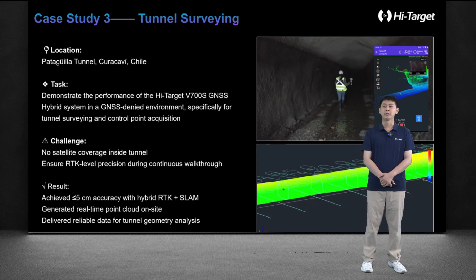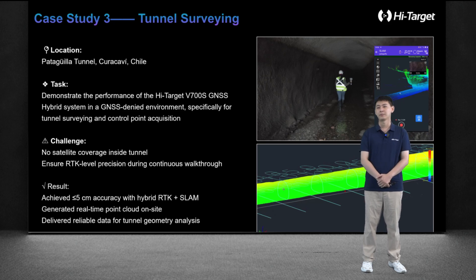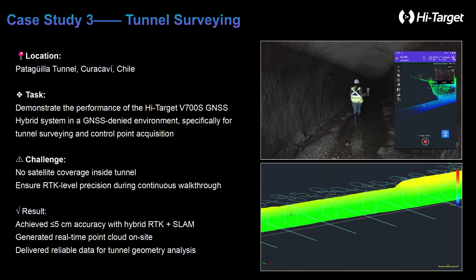The last case study is an underground tunnel scanning project from Chile. This project required obtaining high-precision tunnel point cloud data in an environment without GNSS signal. The customer used the V700 SlamRDK equipped with a high-precision GNSS positioning module. The scanning process starts from outside the tunnel where there is GNSS signal, then enters the tunnel, and then returns to outside the tunnel, forming end-to-end control to ensure the accuracy and quality of the final tunnel point cloud. All customers achieved data accuracy of less than five centimeters.